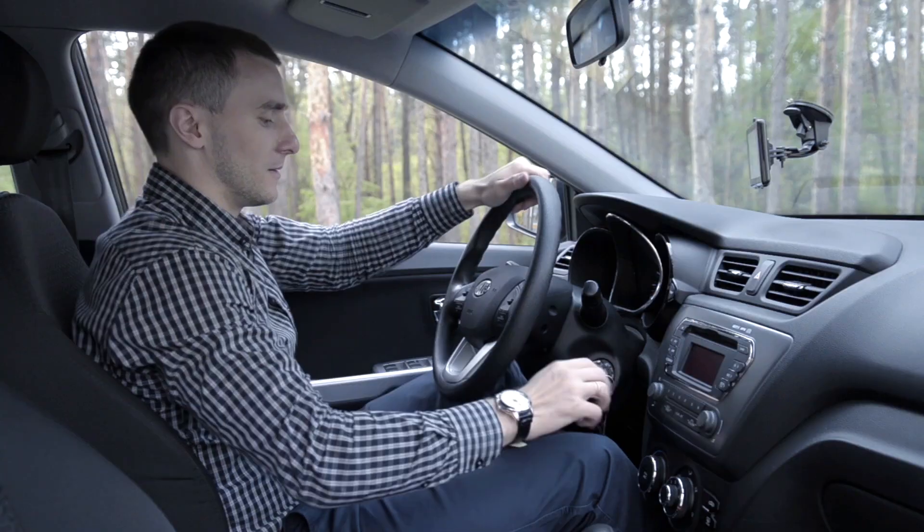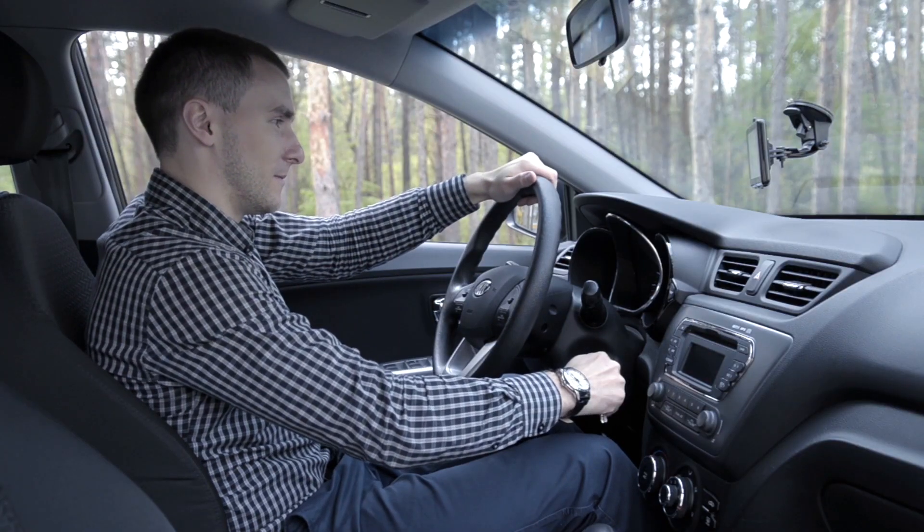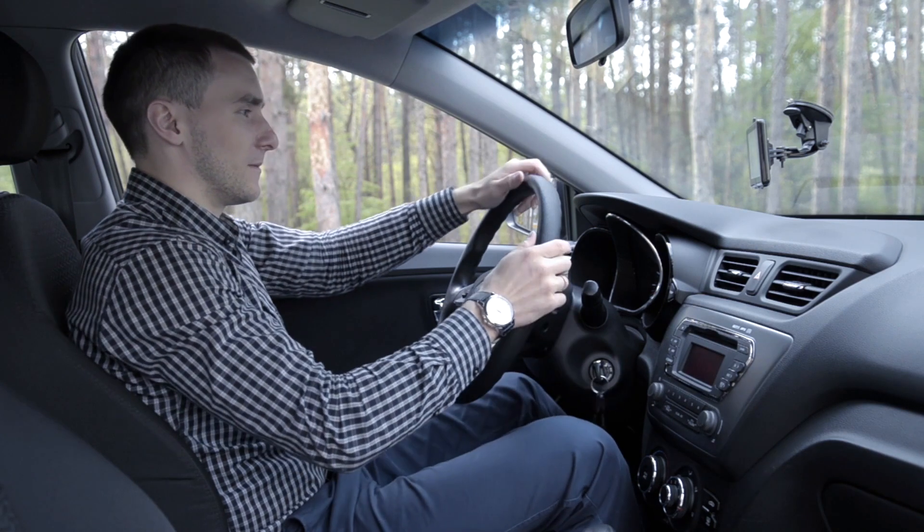Ladies and gentlemen, welcome. Something that was previously inconceivable is now commonplace. You get in your car, type your destination into your satellite navigation system, it starts to plan your route and off you go. You put your faith into your sat nav and just look forward to getting to where you want to go.